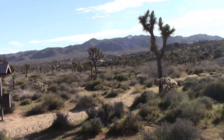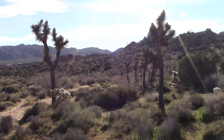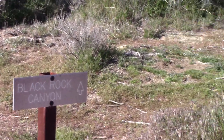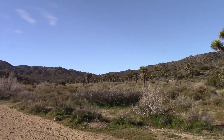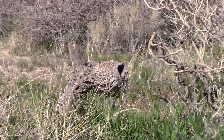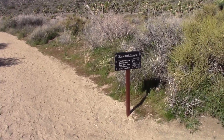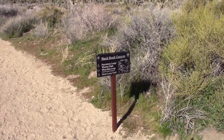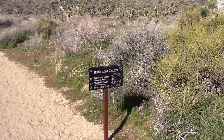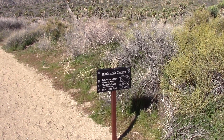The next morning, we got up and drove over to the Black Rock Canyon area of the park and went to hike up to the top of Warren Peak. And along the way, we decided also to do the Panoramic Loop Trail. We got the Black Canyon Trail, the Black Rock Canyon, which will take us to Panoramic Loop and Warren Peak, and West Side Loop and Short Loop Trail.